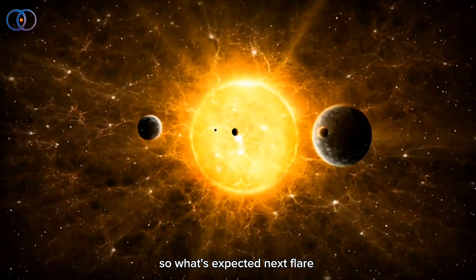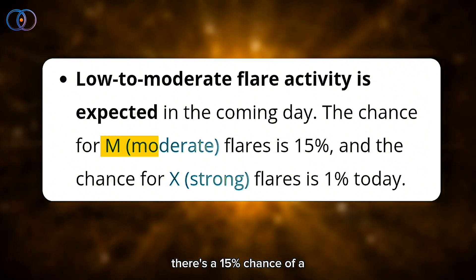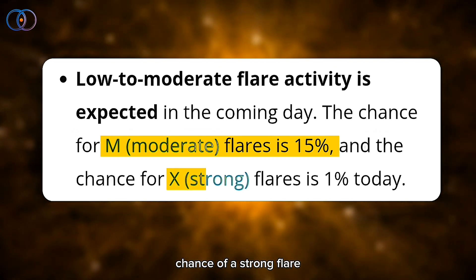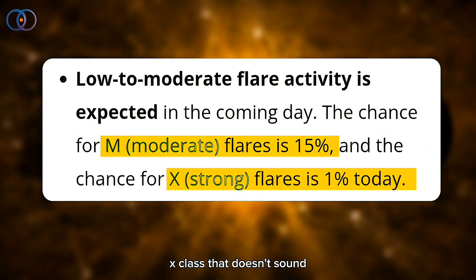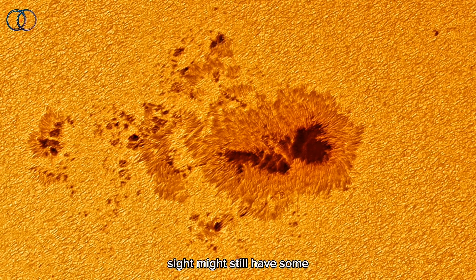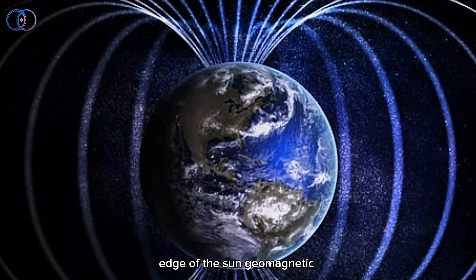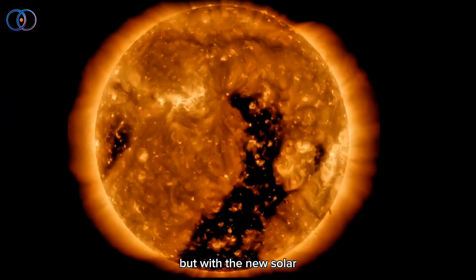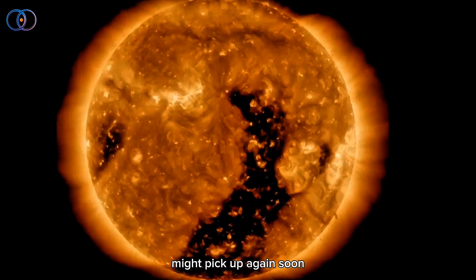So what's expected next? Flare activity should stay mostly low. There's a 15% chance of a moderate M-class flare, and only a 1% chance of a strong X-class flare. That doesn't sound like much, but the region AR-4079 that just went out of sight might still have some powerful explosions hiding behind the edge of the sun. Geomagnetic activity on Earth is expected to stay quiet for now, but with the new solar wind stream from that coronal hole getting into position, things might pick up again soon.